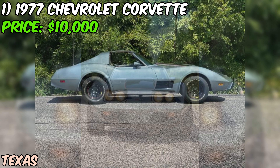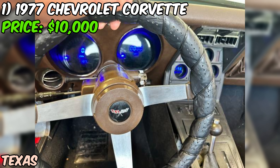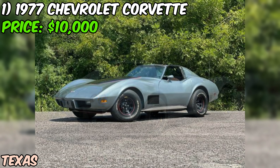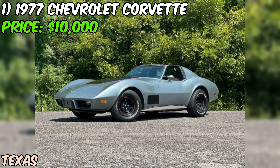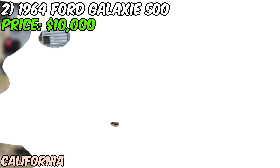The AC's complete but not working — but with those T-tops, who needs AC, right? The seller says it runs, drives, and stops great, which is what really matters in a classic like this. So if you're looking for a fun weekend cruiser with some serious vintage vibes, this '77 Corvette might just be your ticket to Coolsville. Just remember, it's cash only and no trades. But for 10 grand, you're getting a piece of American muscle car history that's ready to roll.